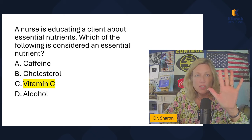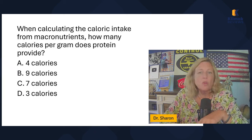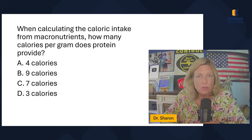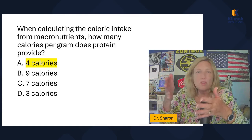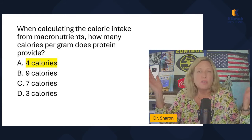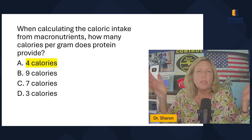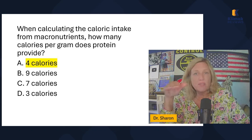The blue book by Mark Klimek provides basic facts — you can find it on Amazon or get the app at clinicreviews.com. I write NCLEX-style questions so you can practice the knowledge from the blue book. First question: a nurse is educating a client about essential nutrients — which of the following is considered an essential nutrient? Caffeine, cholesterol, vitamin C, or alcohol? The answer is vitamin C. The five essential nutrients are carbohydrates, fats, proteins, vitamins, and minerals.